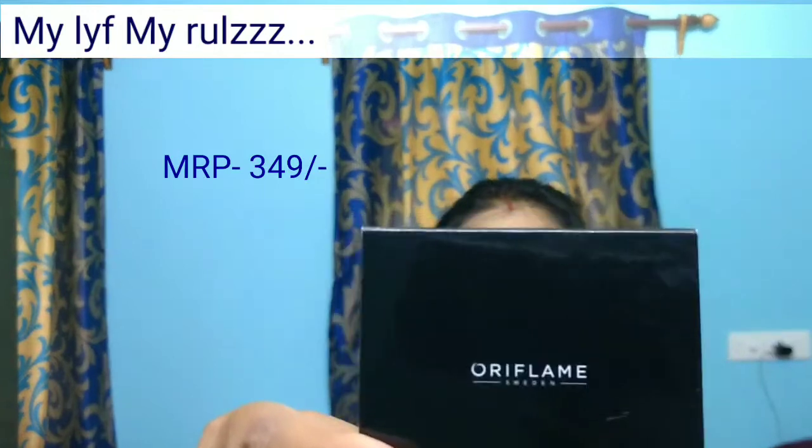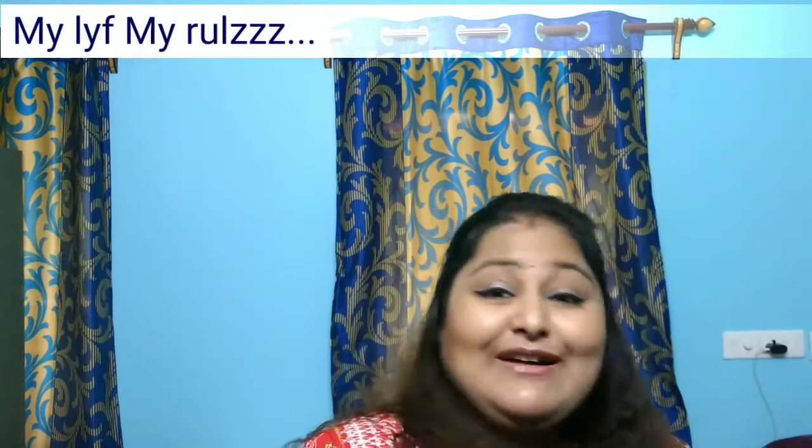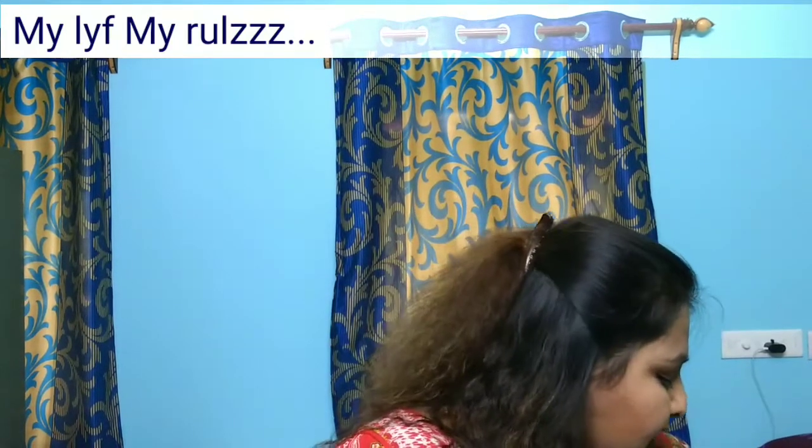Next I got this Oriflame Pure Color Pressed Powder compact from an Oriflame representative who lives near my house. It's in the shade Light Medium and retails for 349 rupees. I just love this — earlier when I used to work and go out, I'd just use this pressed powder and I was good to go. I'm not really a makeup person, but nowadays I'm doing more makeup and my husband keeps asking why.